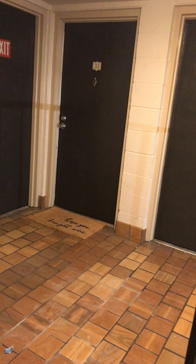This is my front door. No neighbors out there. I do like that doormat over there — it says 'Hope you brought the wine.' I don't know anybody here.